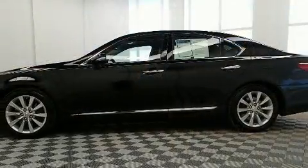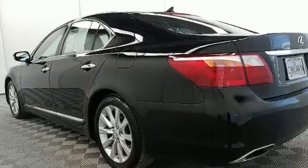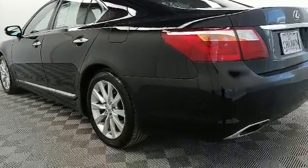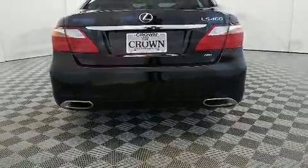Under the hood, you'll find an eight-cylinder engine with more than 350 horsepower. And for added security, Dynamic Stability Control supplements the drivetrain. All-wheel drive keeps this model firmly attached to the road surface.